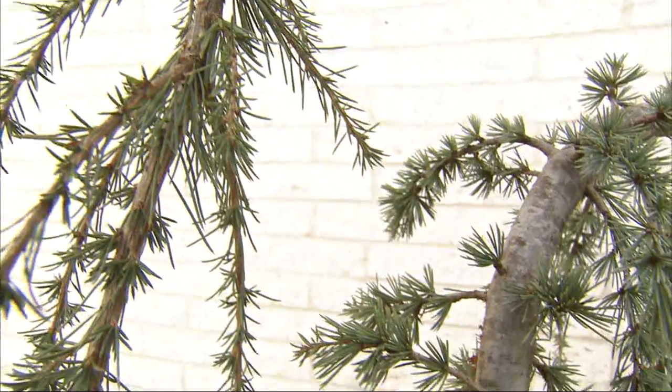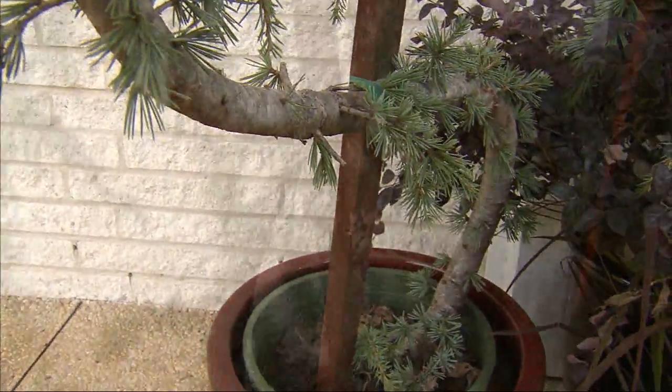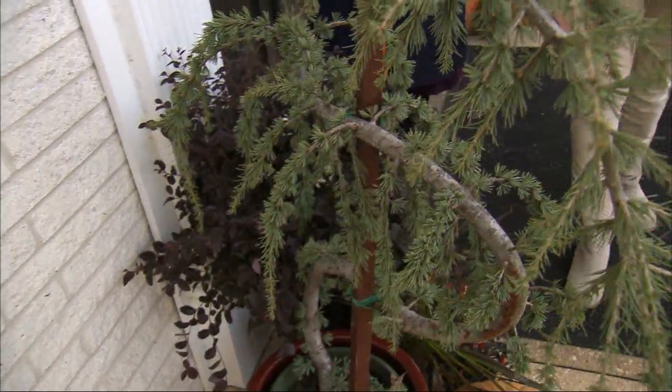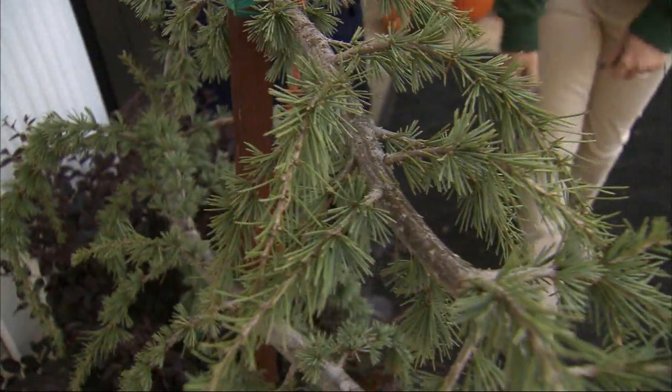This is a really fun plant — this is a serpentine weeping blue atlas cedar. It gives you kind of a graveyard spooky look, and you can also have this plant year round. It just creates a lot of drama in your container garden.